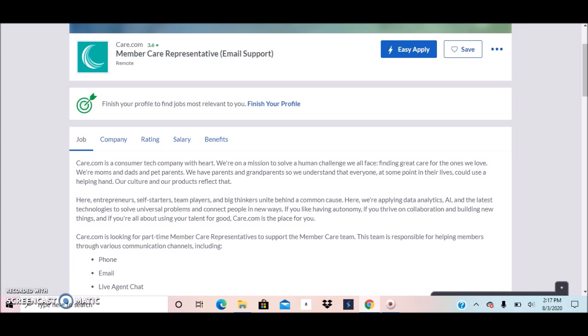Again, Care.com is looking for a Member Care Representative. If you know someone who may be interested, please pass this along. If you are interested, go ahead and apply immediately before the position is filled or taken down. All links will be posted below this video — check out the description section for resources and information. I'll see you guys next time — happy work from home, bye!